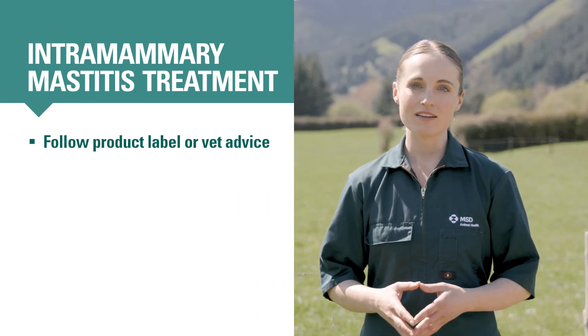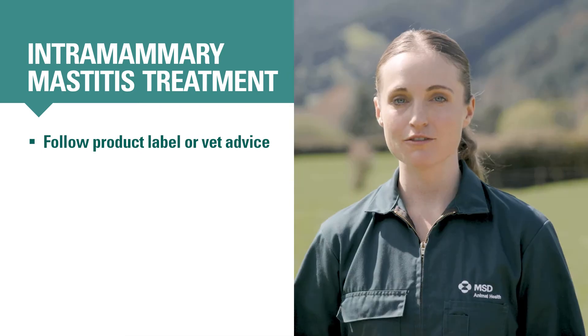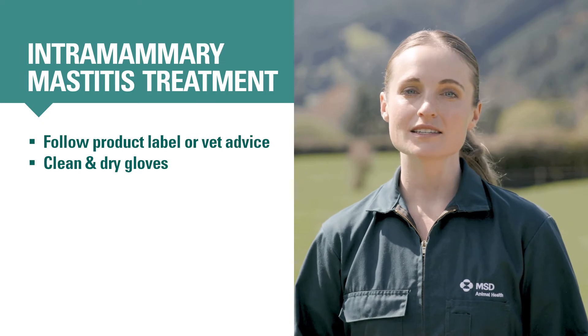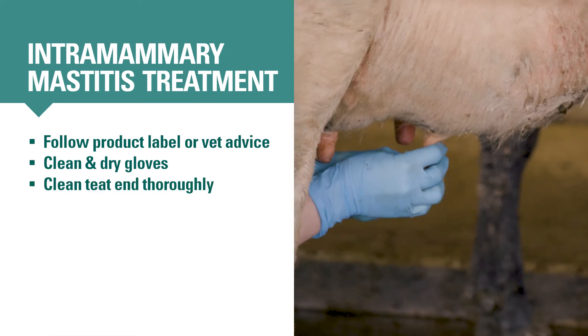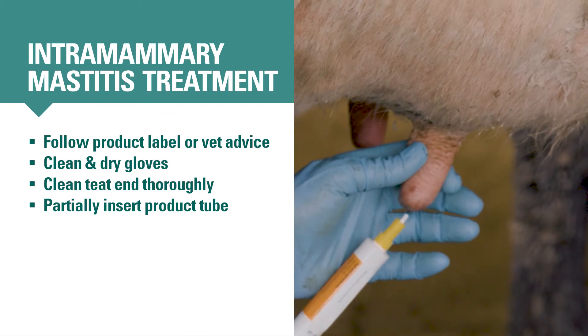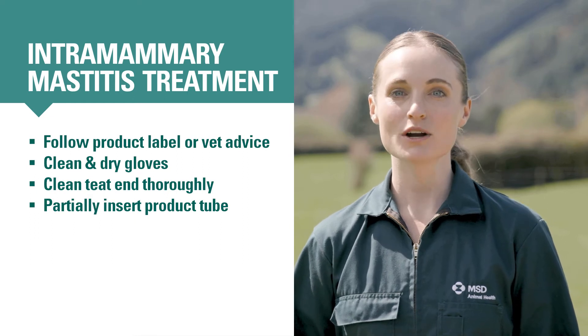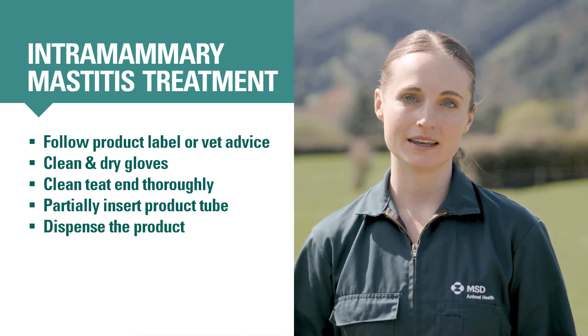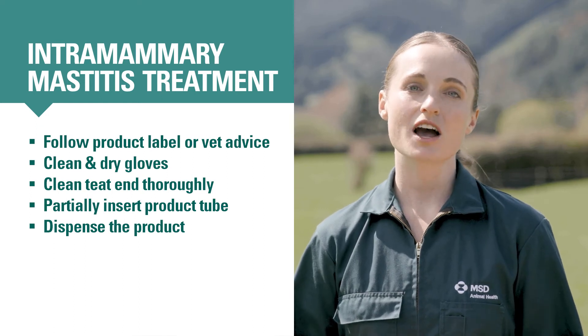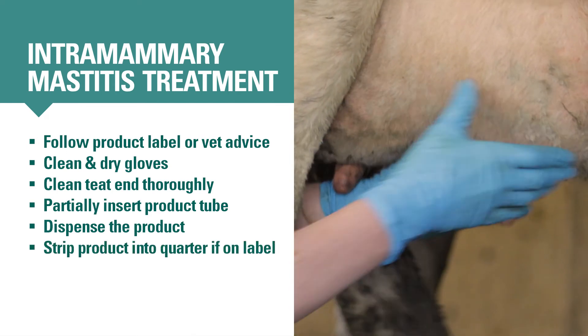Once you have a cow ready to be treated with an intramammary antibiotic and you know which one to use, what's the best way to administer it? They need to be put into the udder as cleanly and gently as possible so you don't make the cow's mastitis worse. First, clean and dry your gloves. Next, use a teat wipe or cotton ball soaked in meths to thoroughly clean the teat end. Then uncap the tube and partially insert its tip into the teat end, no more than a few millimeters — some products have a dual-tip cap to make this easier. Gently press the plunger to instill the product into the teat. If the product label says to strip or massage it up into the quarter, hold off the end of the teat with your clean fingers and use the forefinger and thumb of your other hand to move the product up.